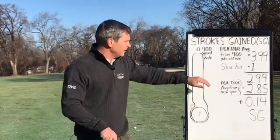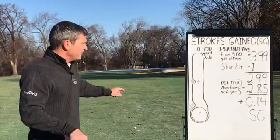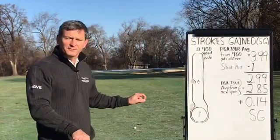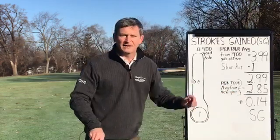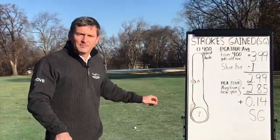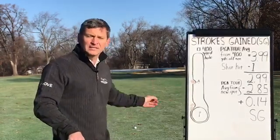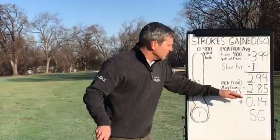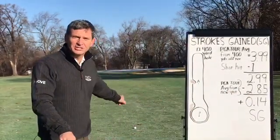Subtract the stroke I just hit — down to 2.99 — and now we've got to figure out the average from the new spot. Right here, 120 yards from the fairway to the hole, the PGA Tour average is 2.85 strokes. Most of the time they hit the green and two-putt, but looking at this number, you can see they're going to make more birdies than bogeys. Subtract those two and you get positive 0.14 strokes gained off the tee for that first tee shot.